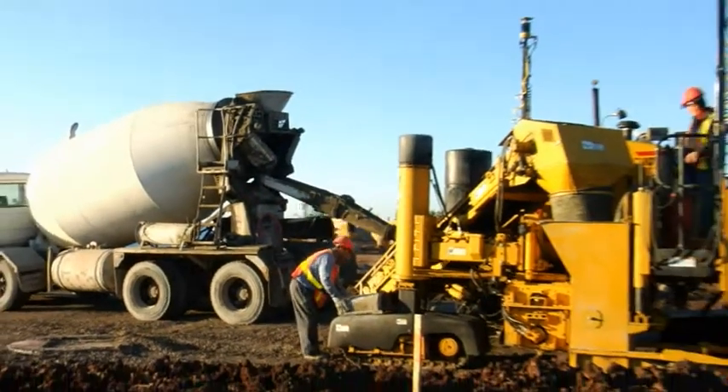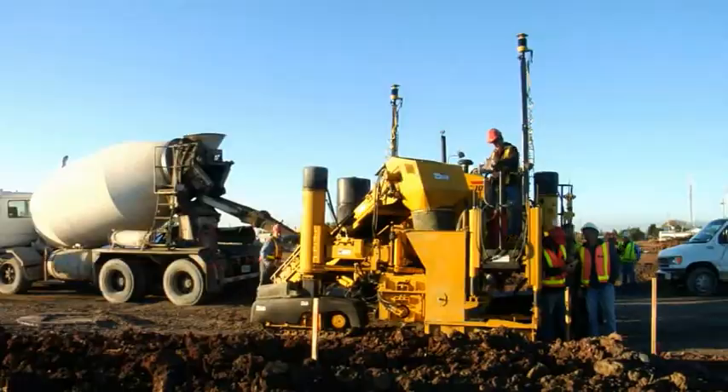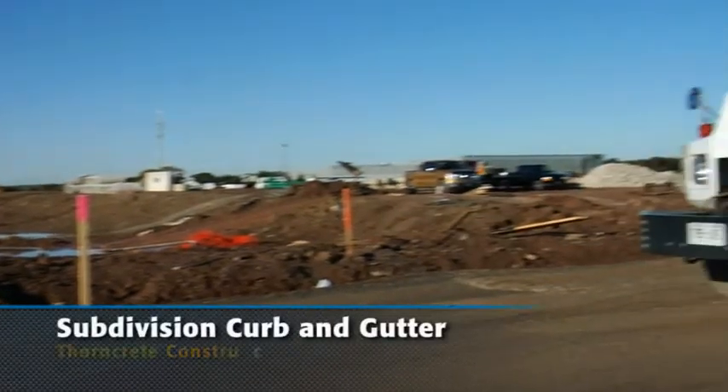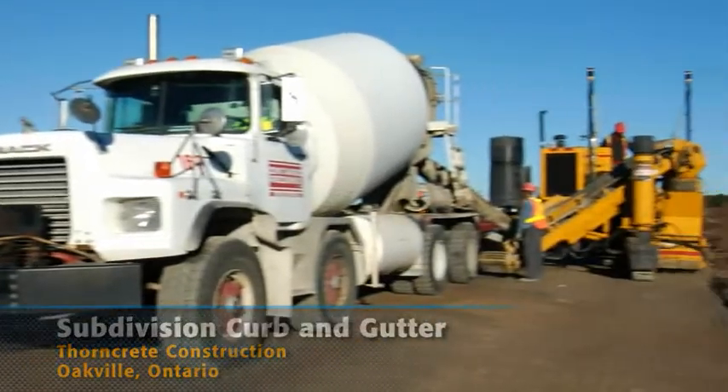I work with Thorn Creek Construction here in Ontario, Canada. We are in the road infrastructure business. We pour concrete and sidewalk, plus do manhole and catch basin adjustments. We're working on a subdivision in Oakville, Ontario — it's requiring some curb now that Condrain has prepared for us.